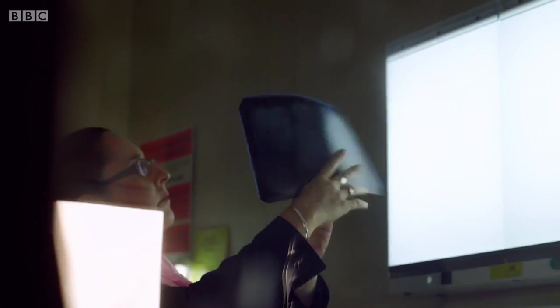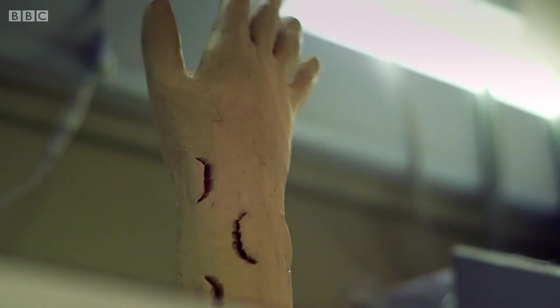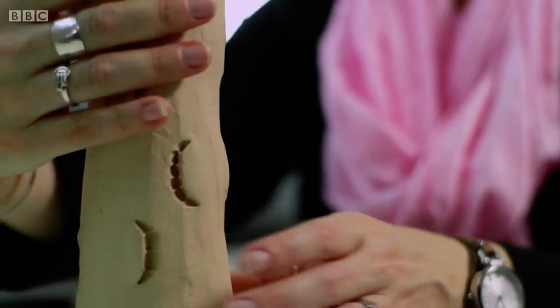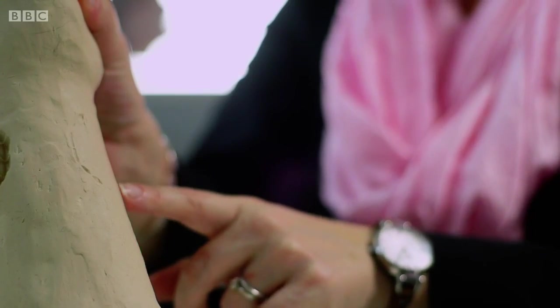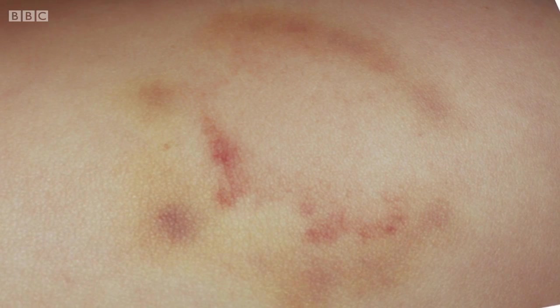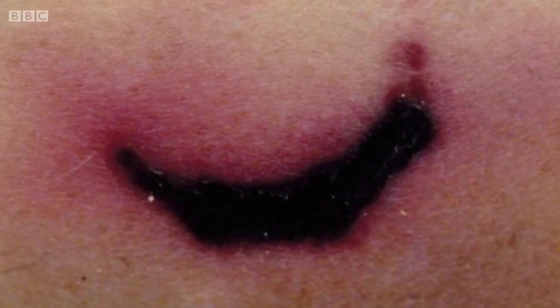To demonstrate why, I'm leaving some bite marks of my own on this clay arm and taking it to forensic dentist Romina Karabot for analysis. We've got different pressure that has been applied - some have gone quite deep, whereas others have stayed on the surface of the clay. We've also got a curved surface here, and that will affect the shape of the print that the tooth would leave.